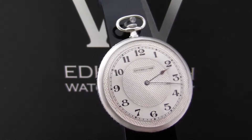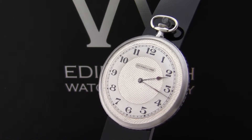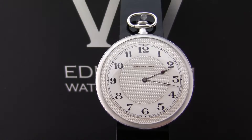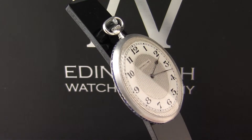The watch was actually serviced last year in 2014, so it's running perfectly, and it will be provided with a six-month warranty as well. The condition is really very nice — it's a very clean watch, and no doubt something for a collector.